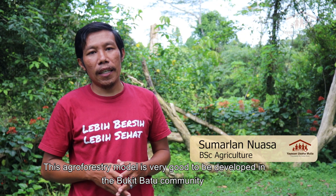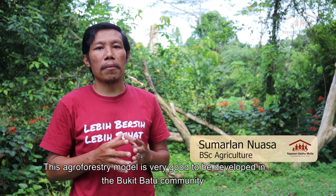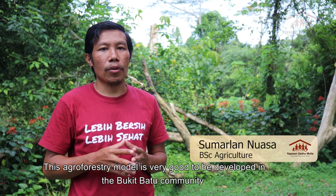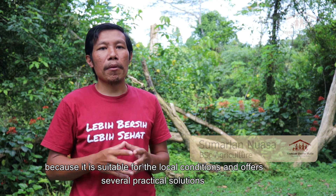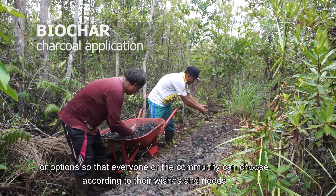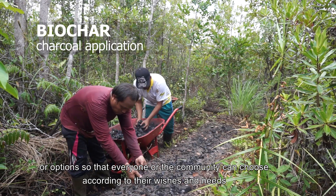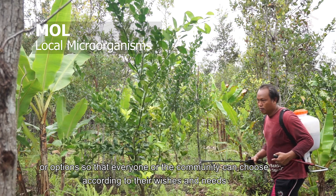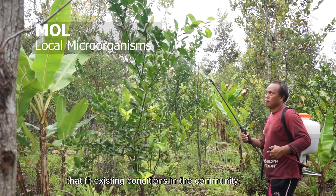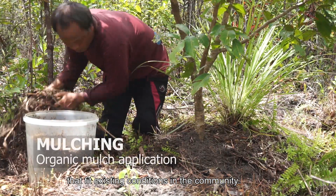This agroforestry model is very good to develop in the community of Kecamatan Bukit Batu because it is suitable for the local conditions and has practical options to make sure that everyone can choose according to the needs and requirements of the population.